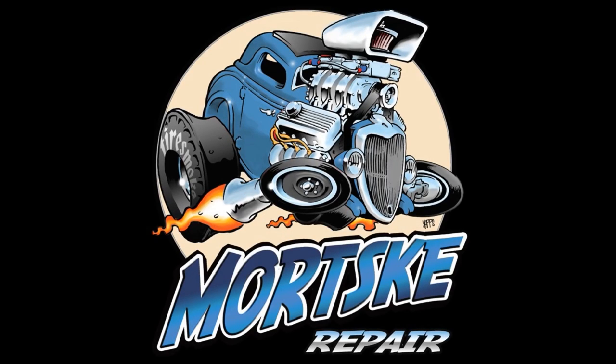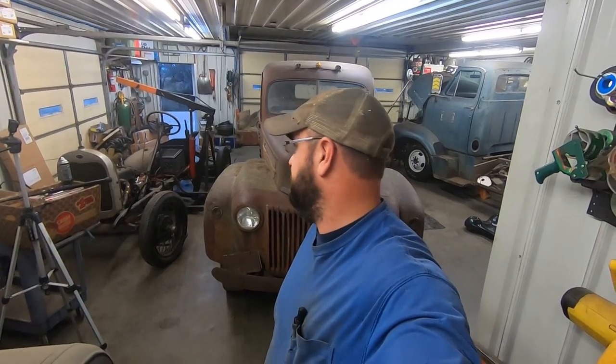Hey there boys and girls of the YouTube world. Today we're going to see if we can't get another Ford Flathead running. It's not really another one because we failed epically at the last one. This one, before I bought it, I checked the dipstick — it's got oil on it and it's where it should be. So odds are it can't have that much water in it. Let's check her out.